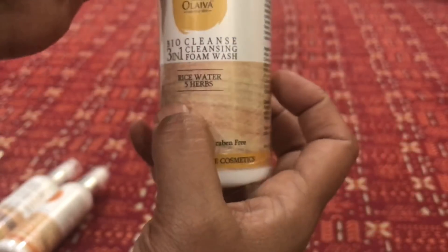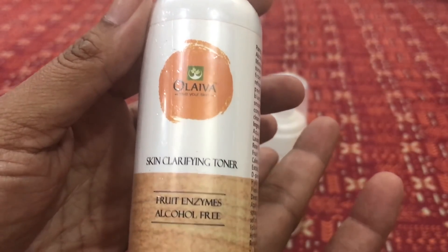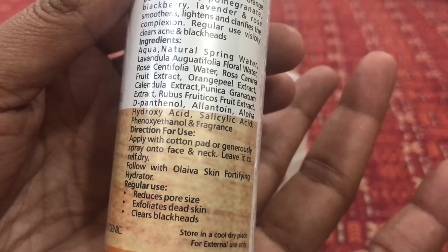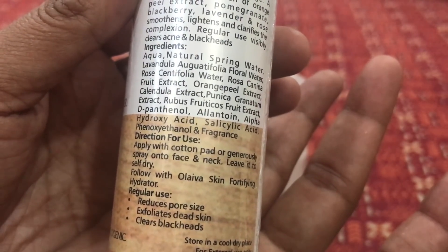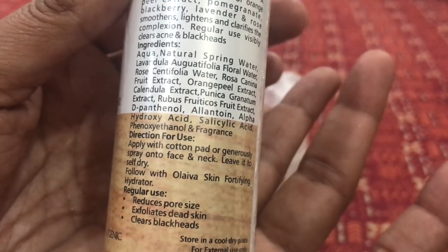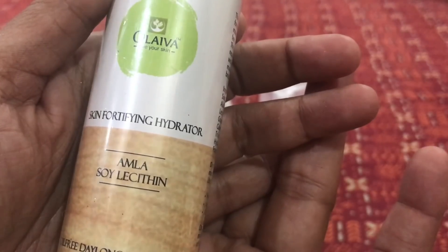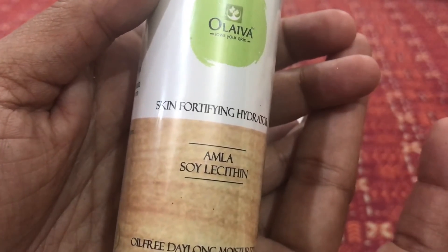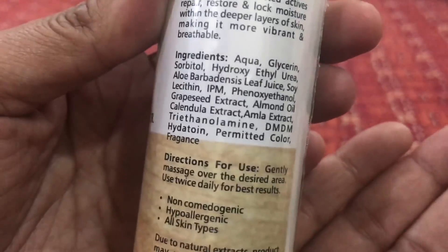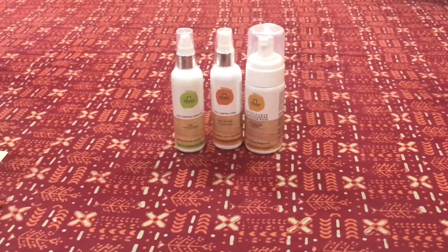The next one is a Skin Clarifying Toner — the fruit enzyme, alcohol-free variant. Regular use of this toner will reduce pore size, exfoliate dead skin, and clear blackheads. Then comes the third part: a Skin Fortifying Hydrator with amla and soy lecithin, which is an oil-free, day-long moisturizer. I will be reviewing all three products separately.